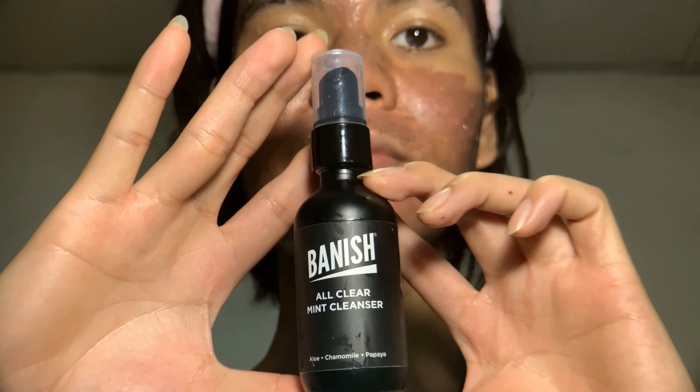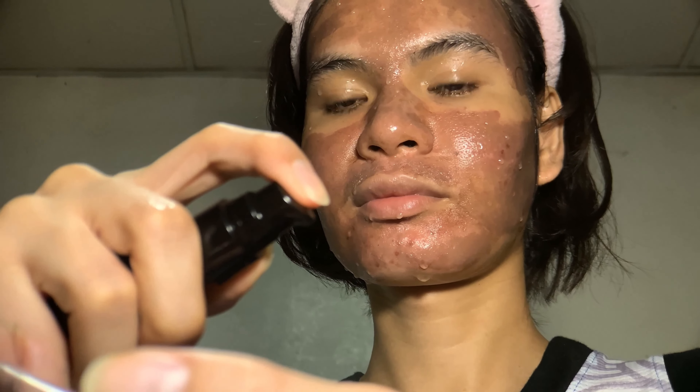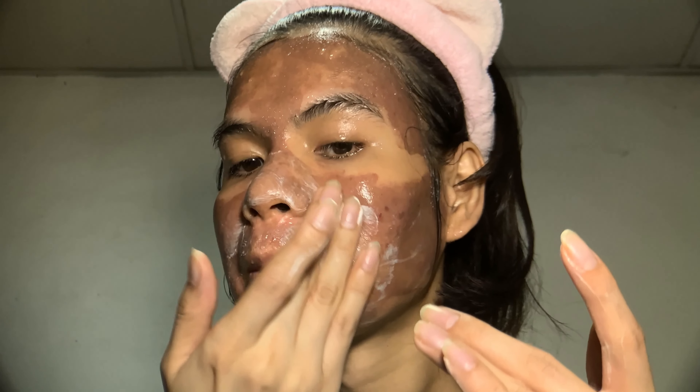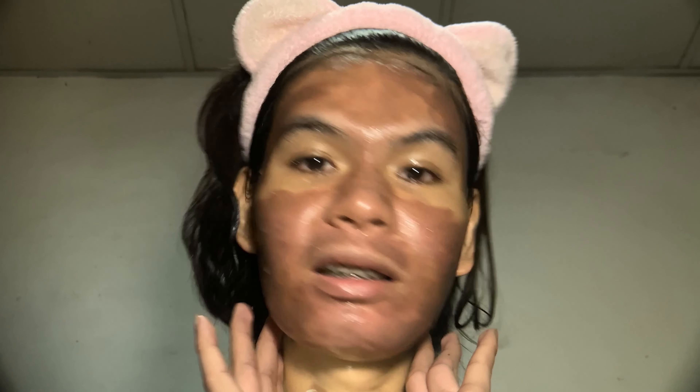That's the reason why my face is wet. I'm using the Banish All Clear Mint Cleanser. You still have to cleanse your face after the treatment as normal to keep the skin clean and avoid building up any bacteria and infection. I am gently rubbing it on my skin — just use a mild cleanser, facial wash, or soap to avoid any skin irritation.